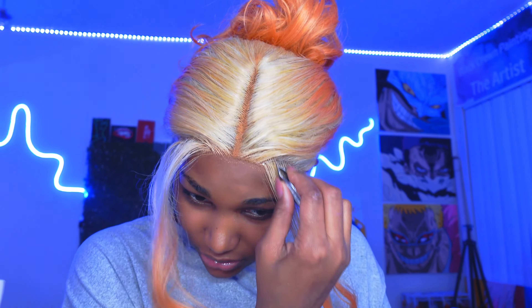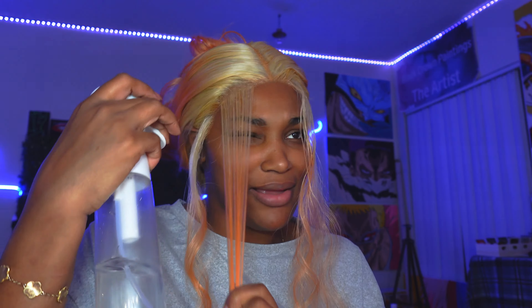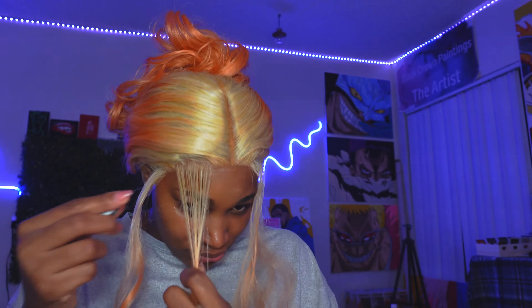Y'all know we gotta cut baby hairs because I'm extra, so let's thin them out a little bit. Never pluck on dry hair — that's the number one tip. We don't want big bodacious edges, we want nice and petite edges — nice and petite. I'm gonna finish up my edges and then we're gonna come back and say good night. This edge brush is gonna be my favorite. Y'all see them swoop droops? Get into them.